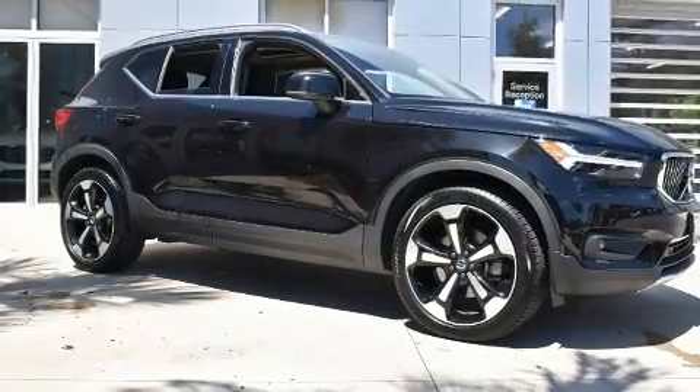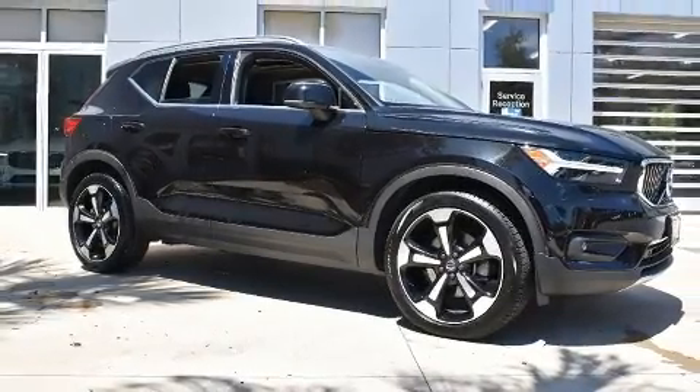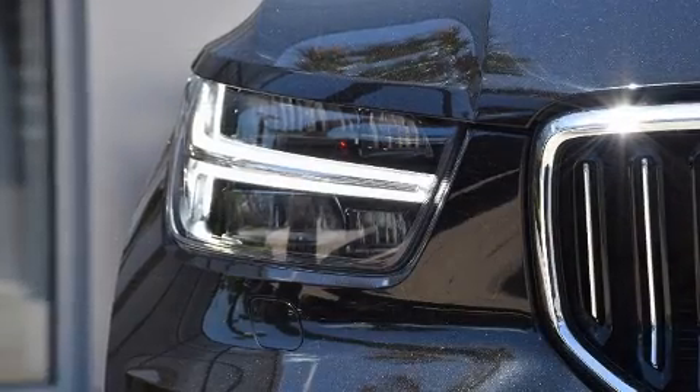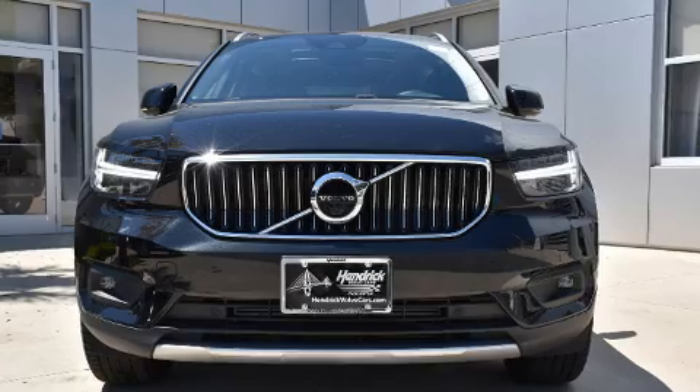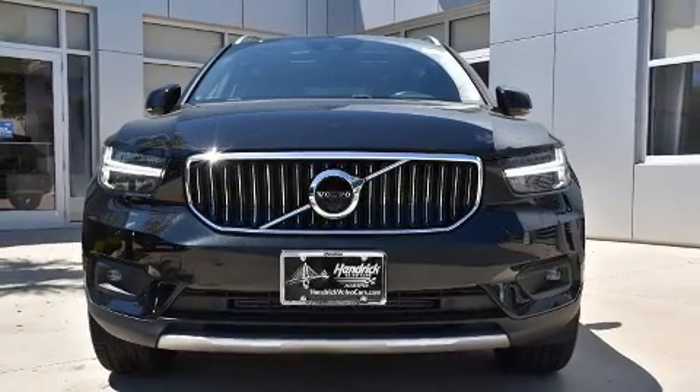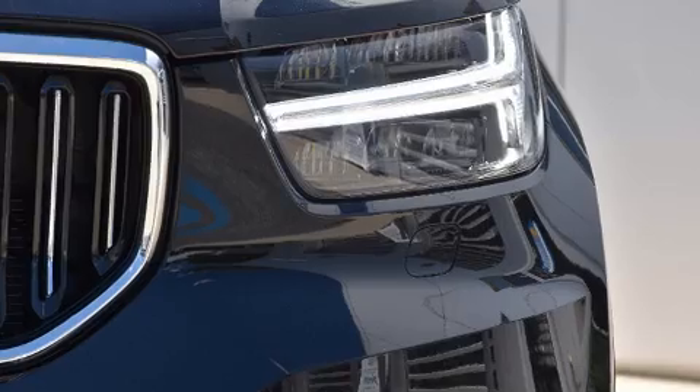Here's a great deal on a 2019 Volvo XC40 with fewer than 15,000 miles on the odometer. This four-door sport utility vehicle prioritizes comfort, safety, and convenience. Smooth gear shifts are achieved thanks to the two-liter four-cylinder engine.